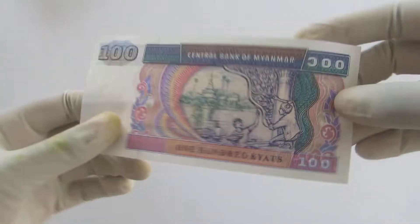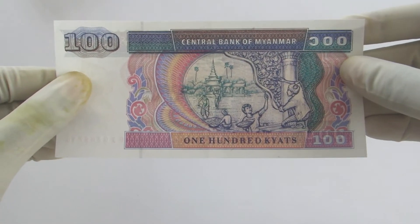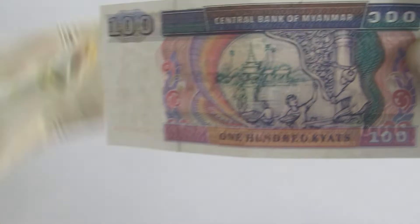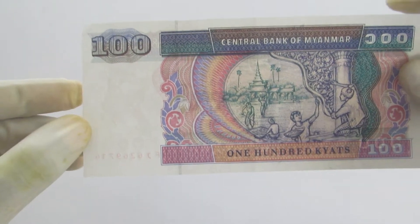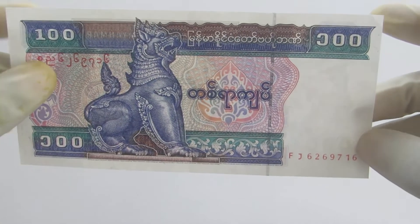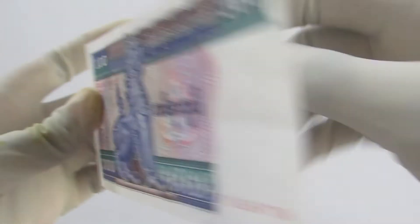The first currency is the 100 Burmese Kyat. The image of a pagoda can be seen on the reverse. On it, there is the image of Chinthe, the lion — a mythical character.